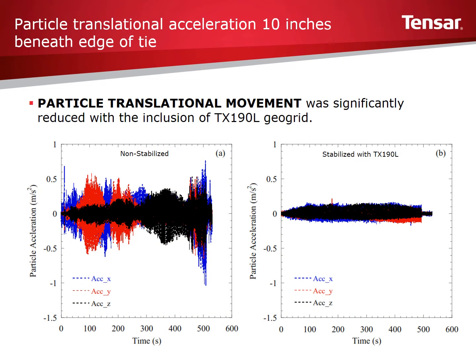Results demonstrated that TX-190L stabilized the ballast, significantly reducing the amount of movement, rotation, and vertical displacement of the ballast. As shown on this slide, the translational movement — where the ballast shifts under the load and is measured along the X, Y, and Z axes — is much greater for the non-stabilized section. Vertical displacement at the end of the 500 loading cycles was reduced by approximately 85% in the stabilized section.